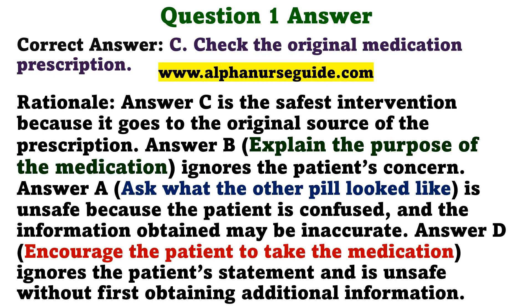The correct answer is C: Check the original medication prescription. Rationale: Answer C is the safest intervention because it goes to the original source of the prescription. Answer B ignores the patient's concern. Answer A is unsafe because the patient is confused and the information obtained may be inaccurate. Answer D ignores the patient's statement and is unsafe without first obtaining additional information.